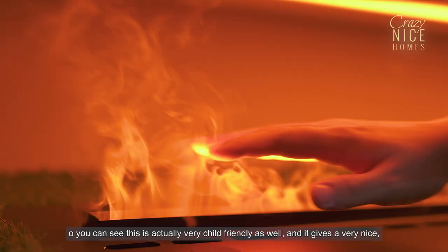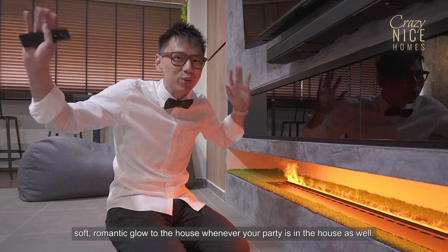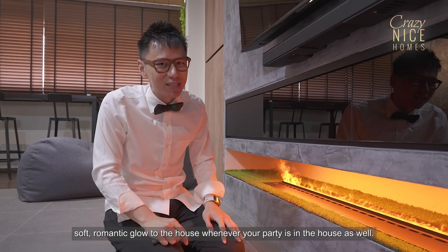You can see this is actually very child-friendly as well, and it gives a very nice sort of romantic glow to the house whenever your party is in the house.